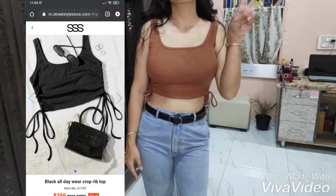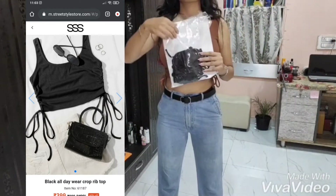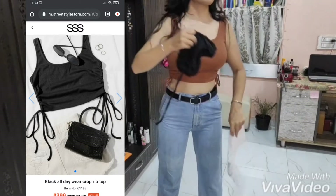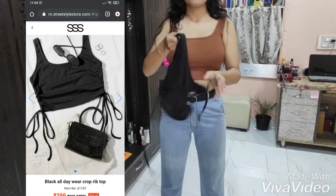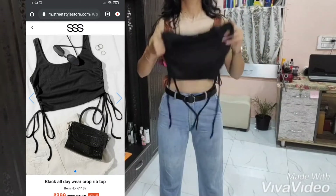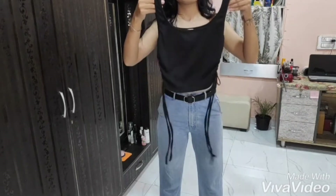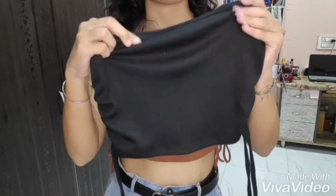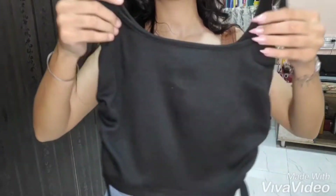This is the next top — it's a black all-day-wear crop rib top. The material is so good, it's not see-through and it's so comfortable against the skin, really soft and comfy. One con of this top is that you cannot adjust the strings — there is elastic inside and you can only tie them up, not adjust them. But I really loved it.